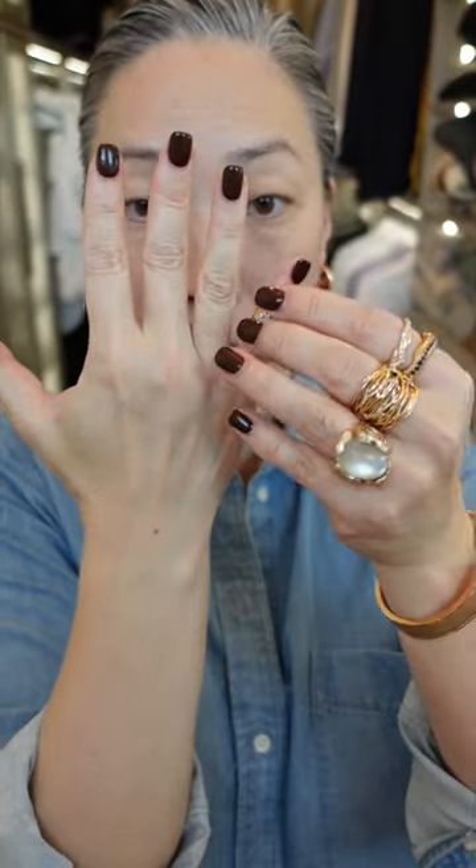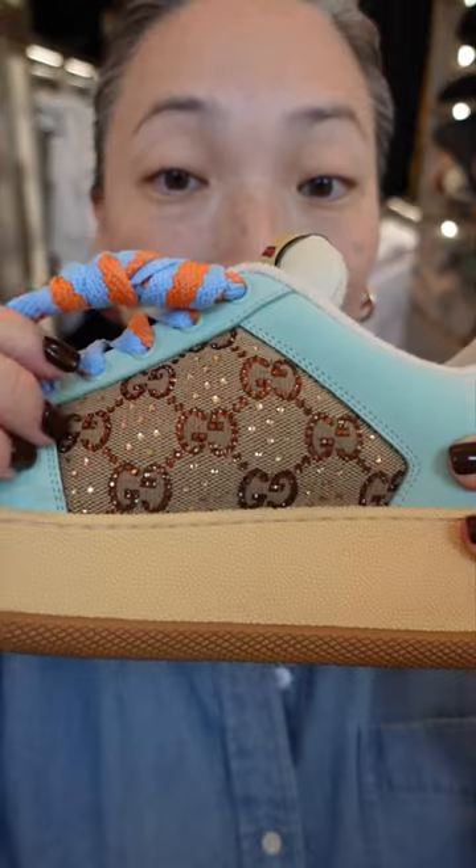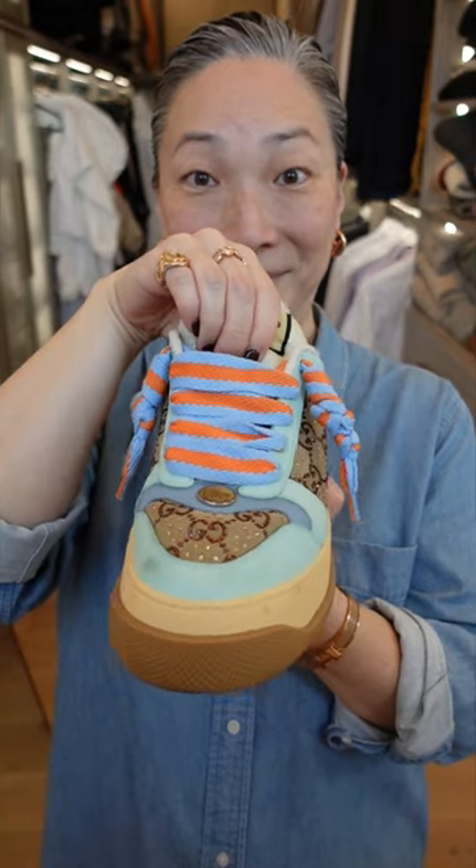And don't forget to stack those rings up high. All of my rings are from Lucifer Viro Nestis. Let's keep it casual and fun with these Gucci screener sneakers — love the crystals and really love the cushy padding throughout.